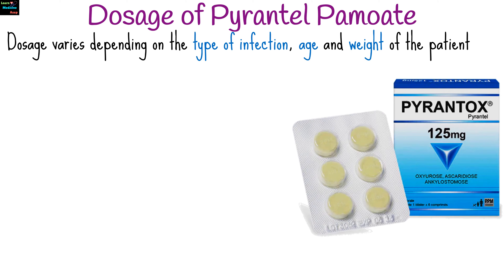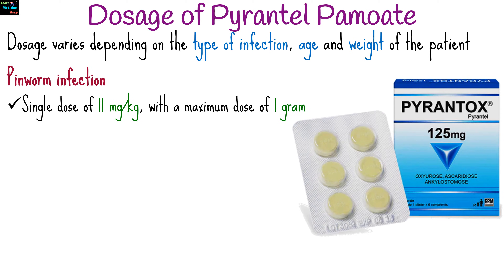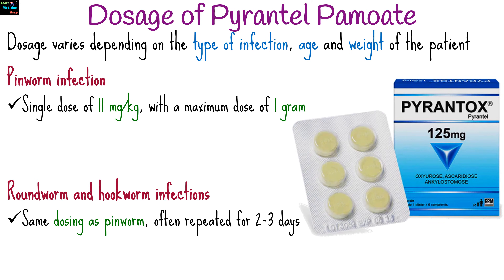Dosage of Pyrantel Pamoate varies depending on the type of infection, and the age or weight of the patient. For pinworm infection, a single dose of 11 mg per kg with a maximum dose of 1 g is prescribed, and it may be repeated after 2 weeks if necessary. For roundworm and hookworm infections, the dosing is the same as for pinworm, often repeated for 2 to 3 days.